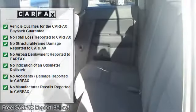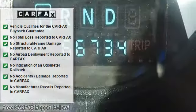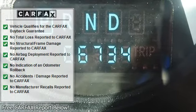Child safety locks, front air dam, halogen headlamps, tinted glass, variable speed intermittent windshield wipers, cargo lamp.